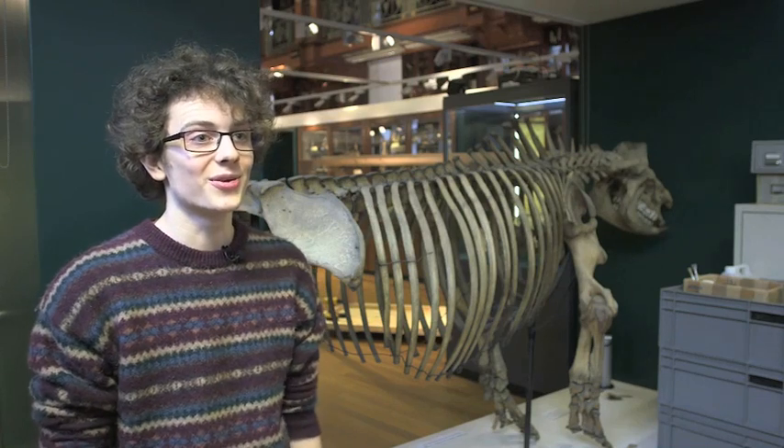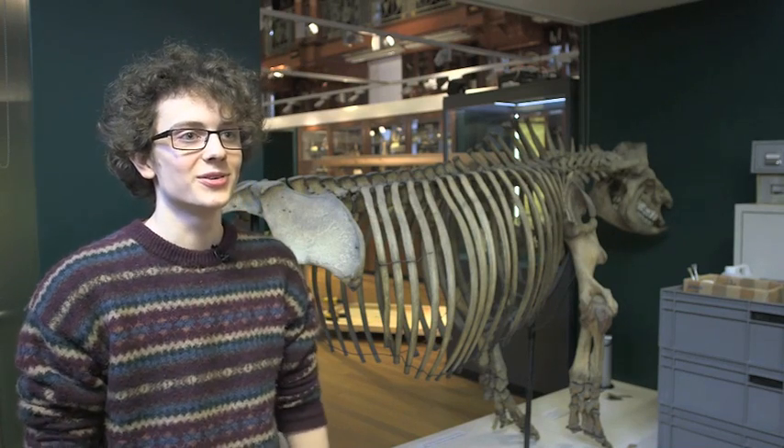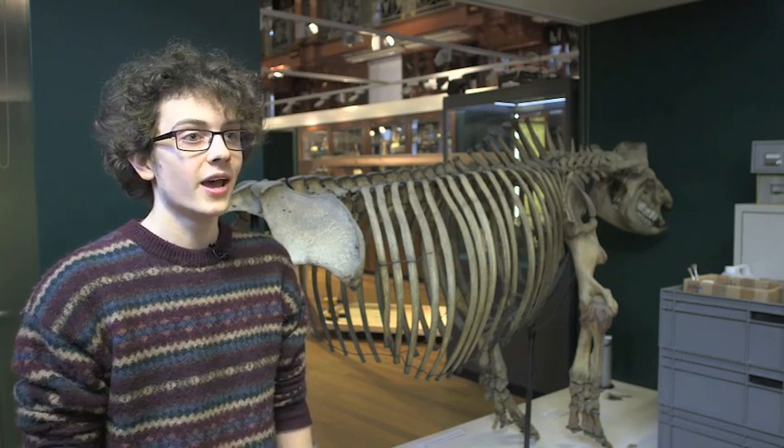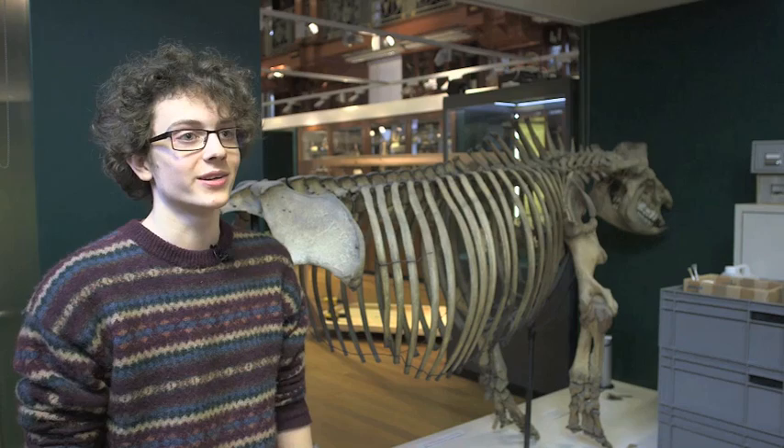All of the specimens here at the Grant Museum are loved by the students because we get to handle them and experience them first-hand, and so it's important that the museum keeps them in such good condition.